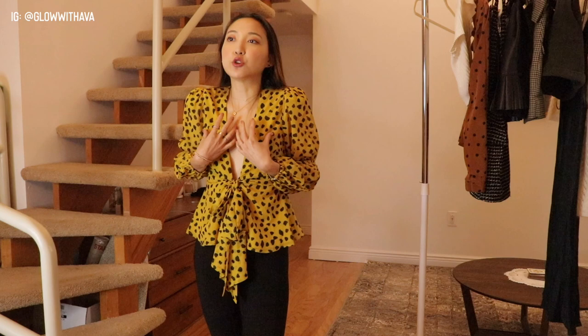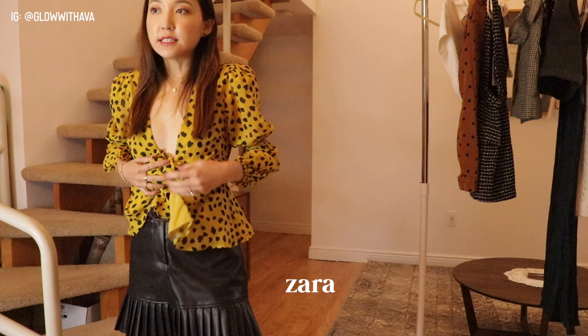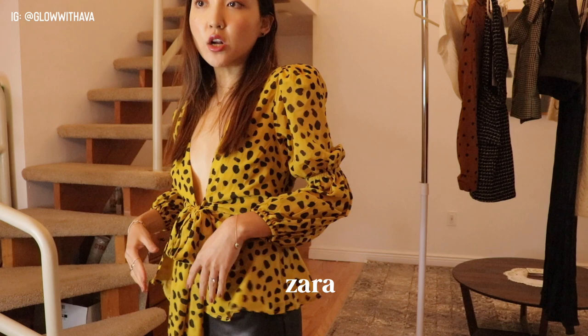With black jeans or leggings, this top really accentuates the neckline and the flow continues with a skinny bottom. You can also wear a black skirt — I have this leather skirt from Zara with really nice material that pairs well with the black polka dots on the top. Still, I think black jeans or leggings are the best look with this flowier top. But I really like this Zara skirt too, so I'll show it with another top.